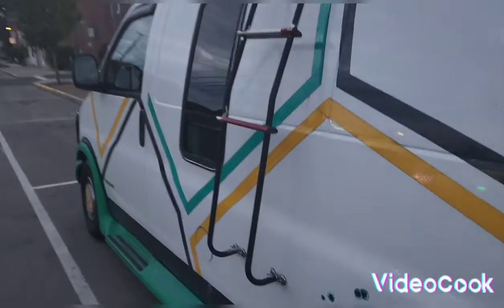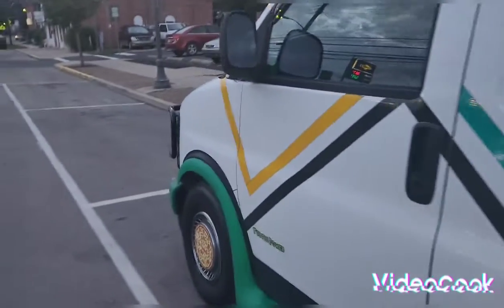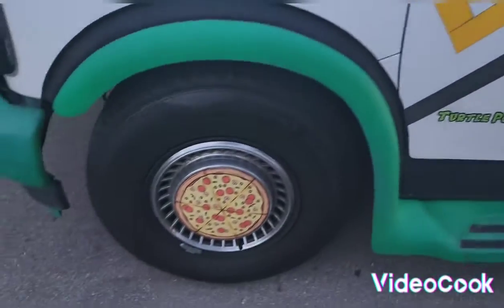Yeah, they're Ohio. We'll go around the other side of the van and show you guys. I think we got pizza in the center caps, which is cool. It says Turtle Power down there. Yeah, you got another pizza thing.